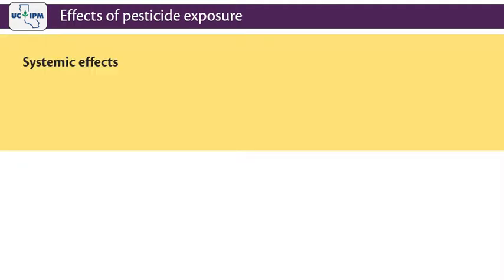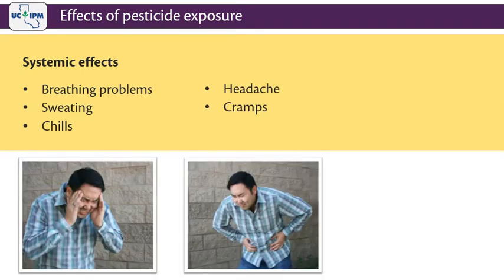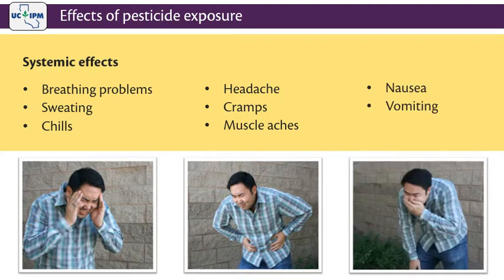Common symptoms of systemic injury include breathing problems, sweating, chills, headache, cramps, muscle aches, nausea, vomiting, or diarrhea.